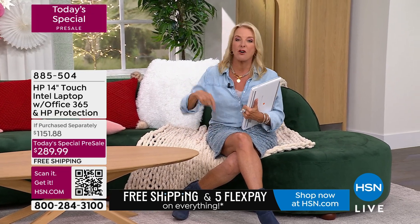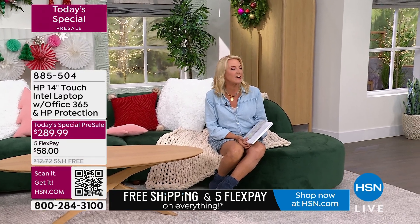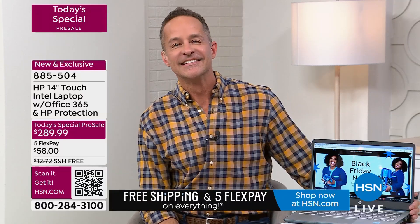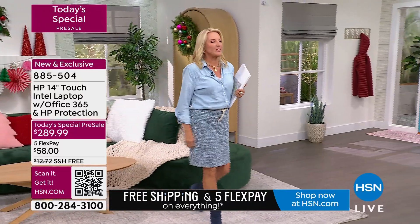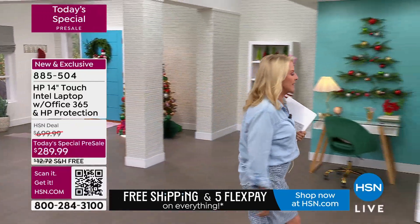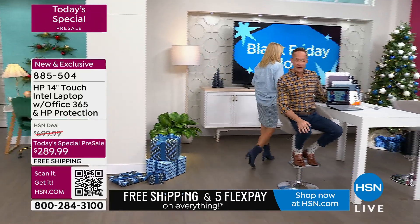We've got Five Flex and free shipping all weekend because Black Friday is starting right now. Aaron Berger is joining me — he's been on the air almost as long as I've been here at HSN, this being his 19th Christmas. We've never done anything quite like this, and I want to give you a 30-second history of how it came to be.